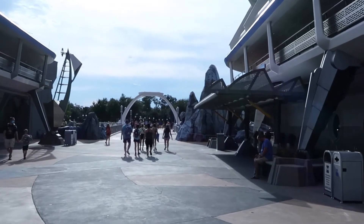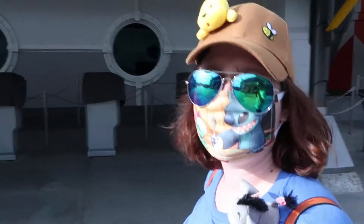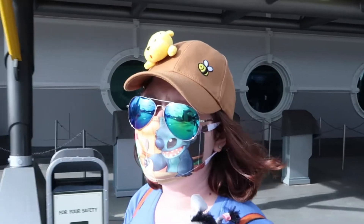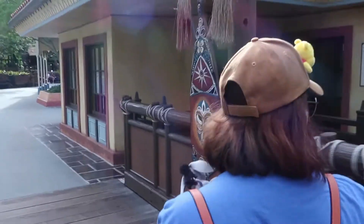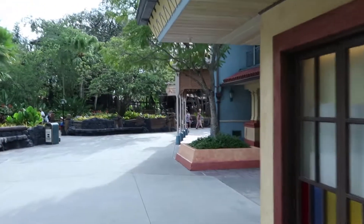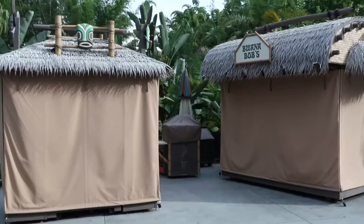The social distancing and safety measures here are pretty amazing. It's been a very different feel of a vacation because I'm not constantly on my phone checking fast passes. It's giving me an actual relaxing vacation. There is just no one here — it feels like it's closing right now but there's still an hour left in the park.